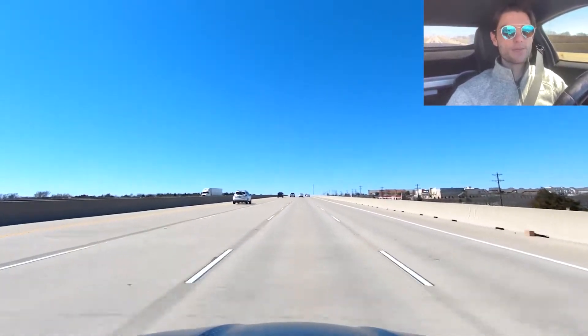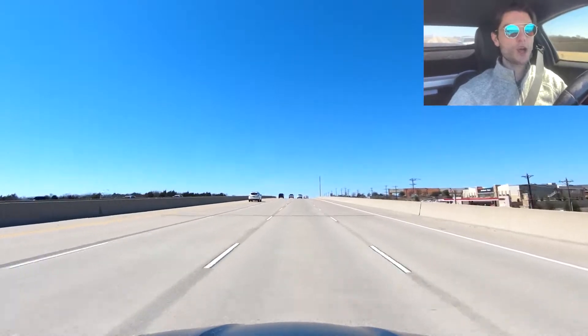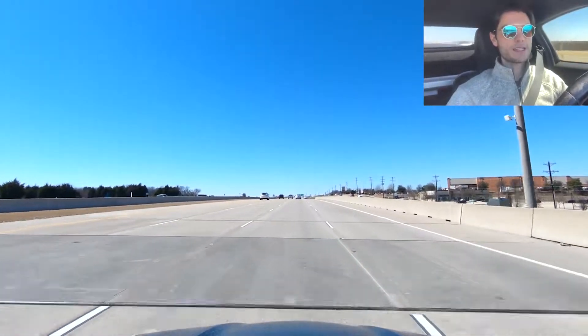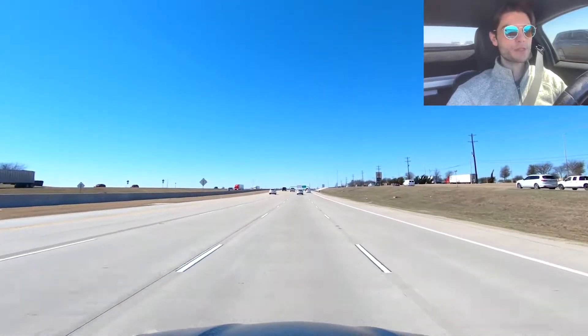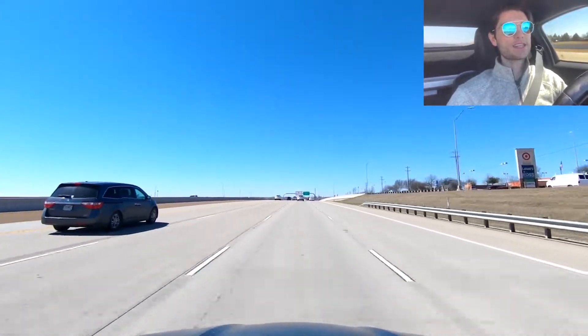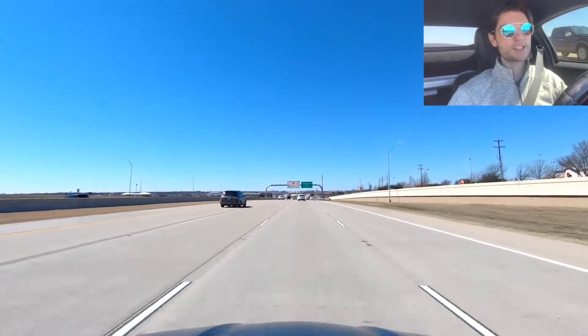Now we're coming up on Independence Parkway, which is a pretty well-known street that runs all the way down to 382. There are a whole bunch of master-planned communities along Independence as well. We're coming up closer on Hollyhock, which is a pretty well-known Frisco master-planned community. Here's the first toll checkpoint — this is going to be $2.37 at this checkpoint.